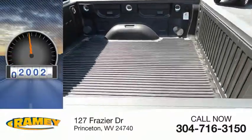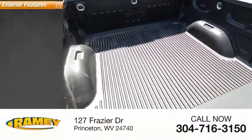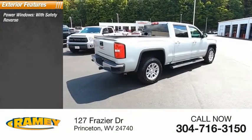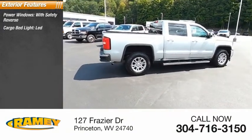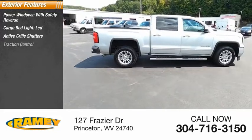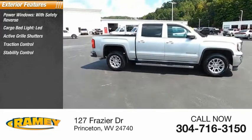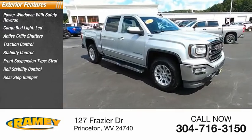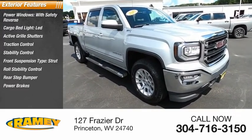This vehicle has less than 30,000 miles. Here are some of this vehicle's great options: power windows with safety reverse, cargo bed light LED, active grille shutters, traction control, stability control, front suspension type strut, roll stability control, rear step bumper, power brakes, braking assist.